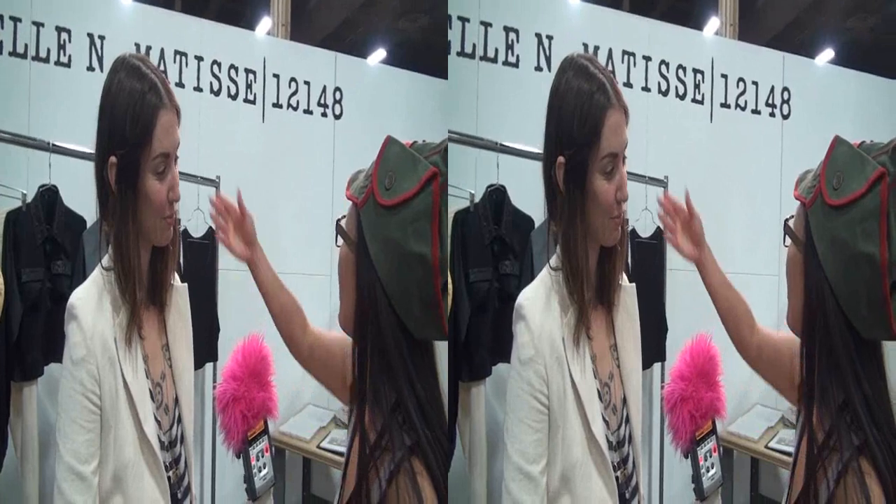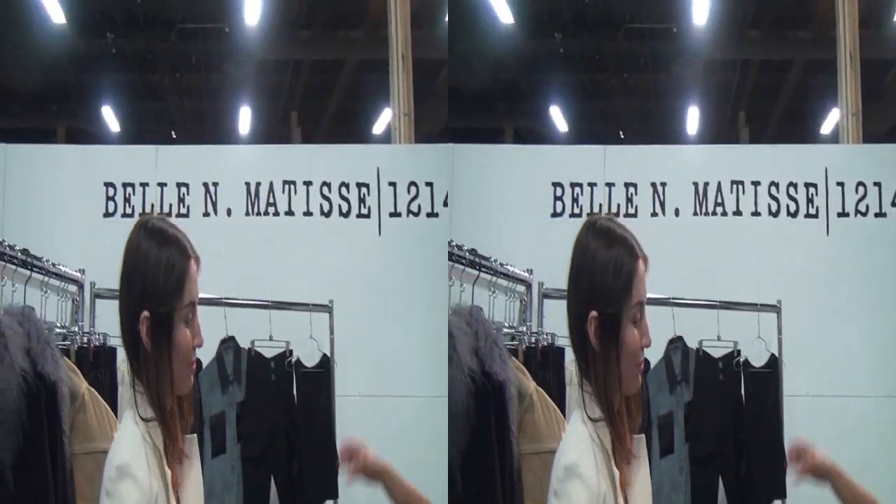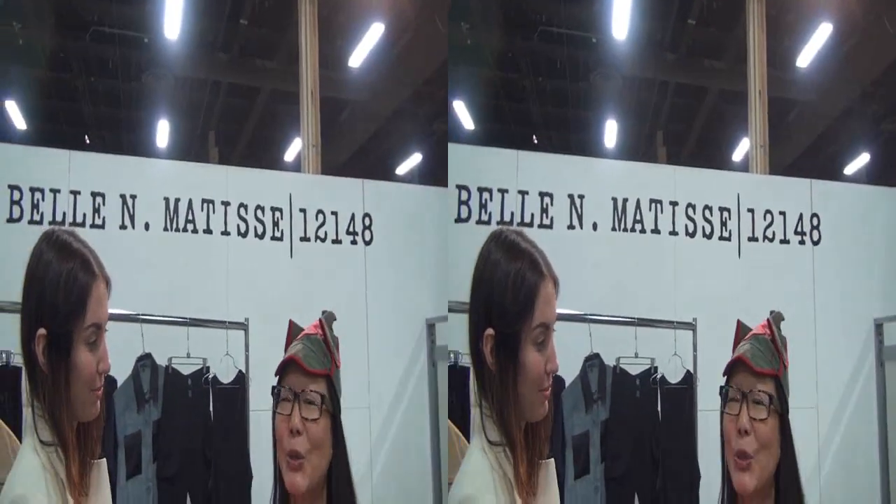Hey everybody, this is Joyce Chow for MBNA News Video Web. We happen to be here at Workroom Ant Project with Katie Kaye — and with Bella and Matisse. Katie Kaye is the creative director coming out of SkinGraph, and we're looking forward to seeing something extremely trendy and a lot of fun.